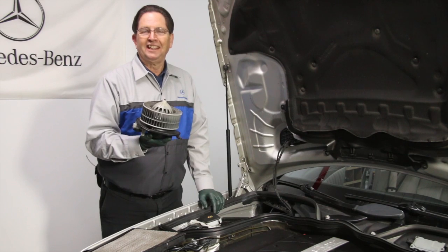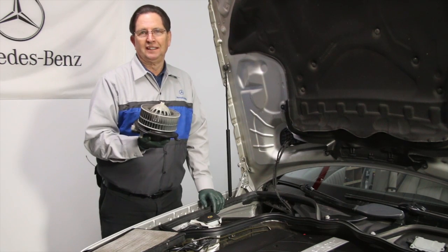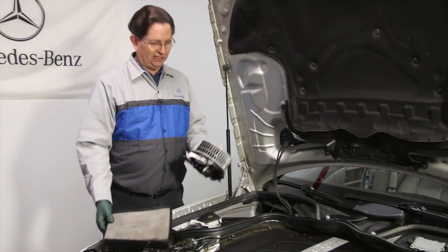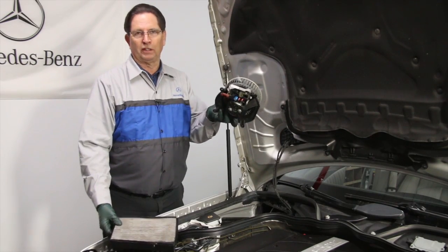Word to the wise — think about doing some preventative maintenance. This cabin air filter is a $20 part. The blower motor is a $130 to $150 part. So you make the call.